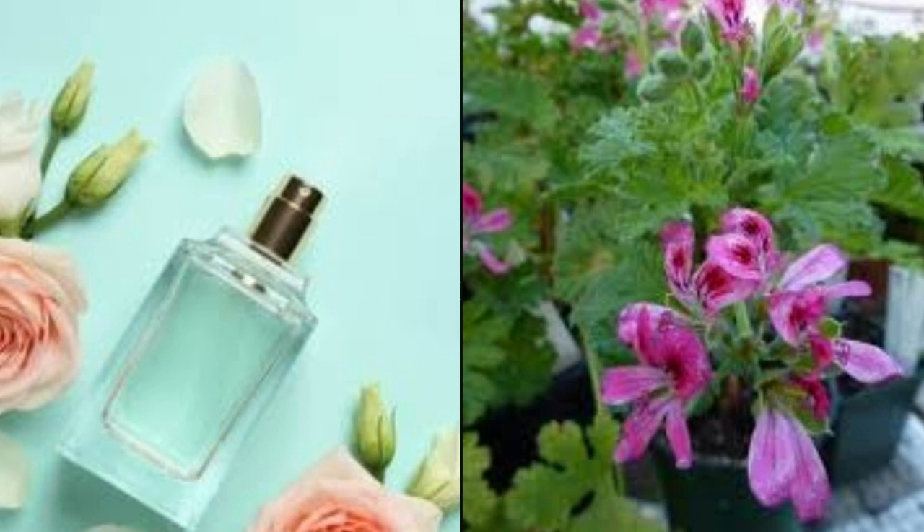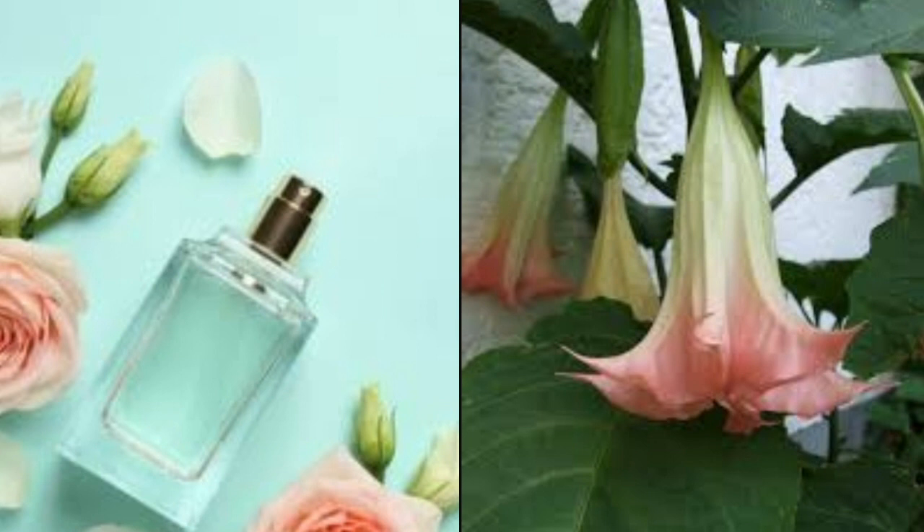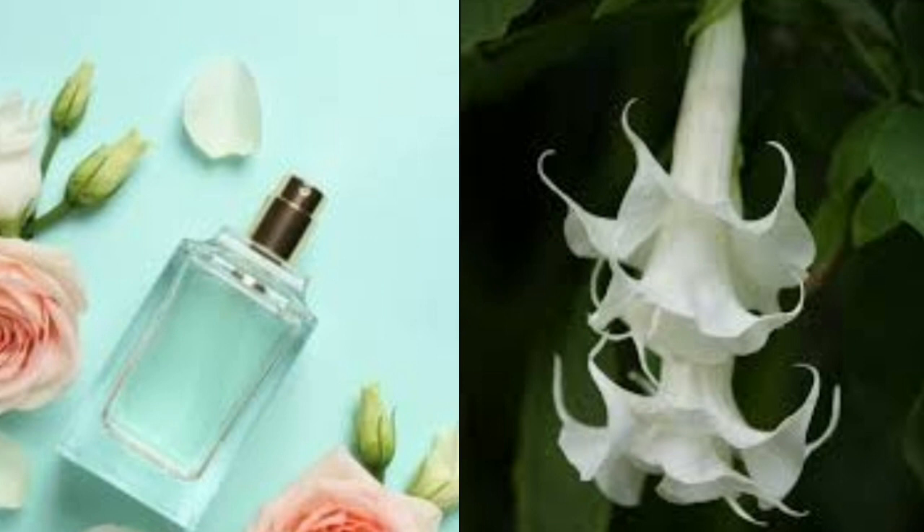Angel Trumpet. The amazing fragrance of Angel Trumpet will fill an entire room, infusing the air with its sweet smell. When in bloom, Angel Trumpet is remarkable to look at, with its spectacular trumpet-shaped flowers cascading down. Look for one of the new varieties of Angel Trumpet — some of these new plants have double blooms and more than one color.